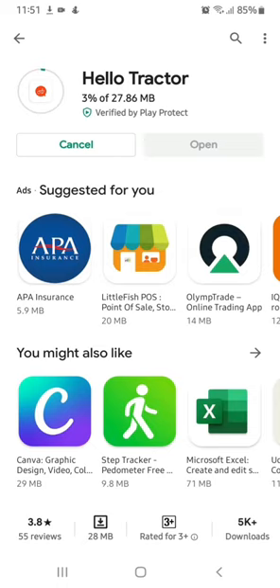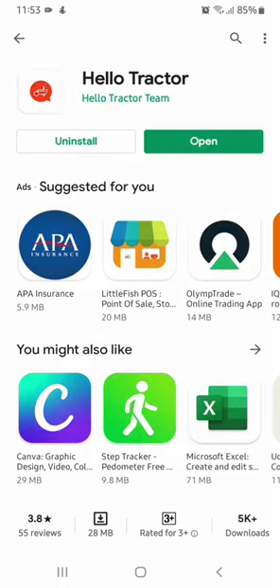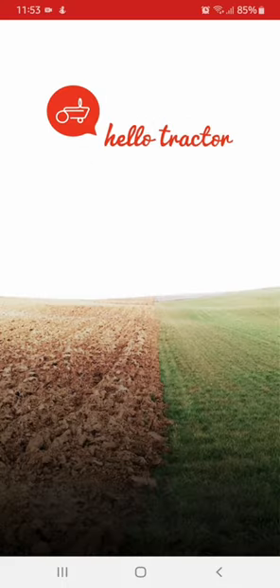Once installed, open the application on your smartphone to begin the registration process as a new booking agent.